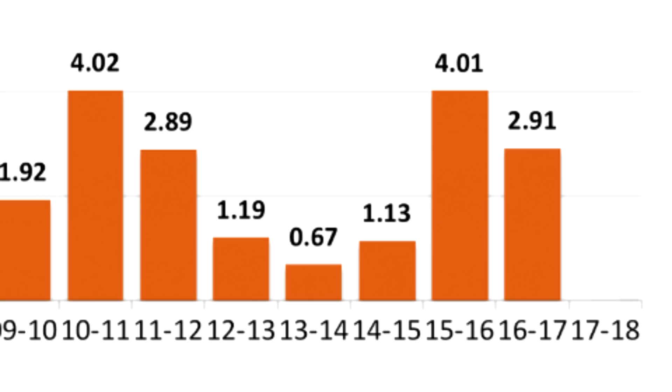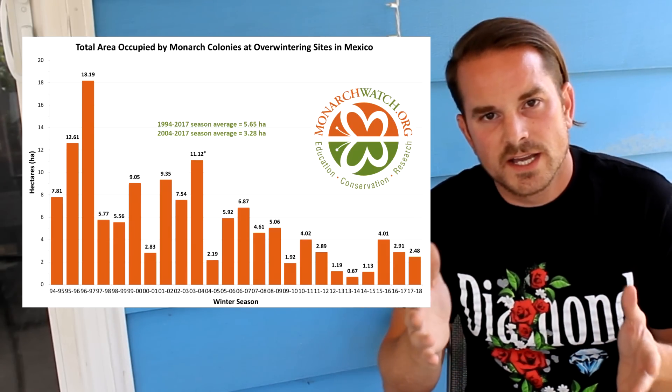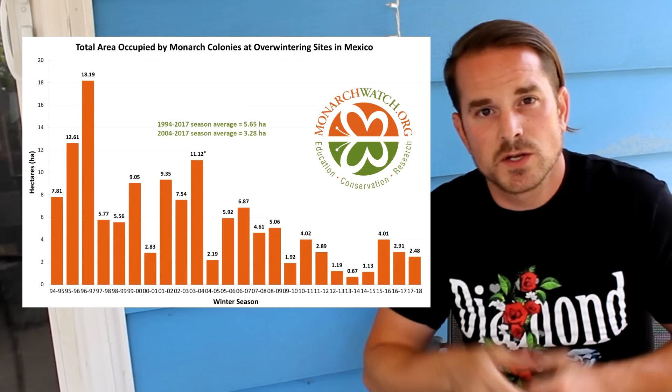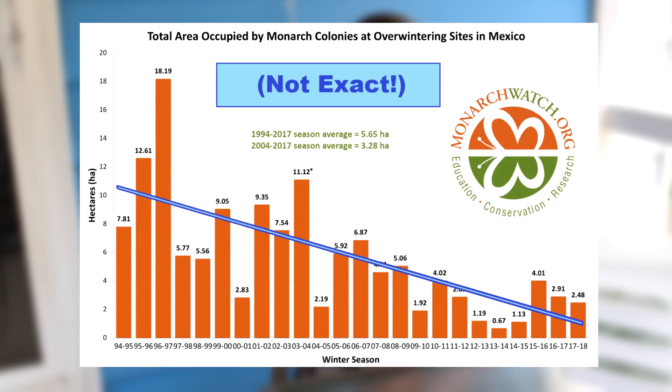Last year's value was 2.91 hectares. This year there's been a slight decline, and we're looking at 2.48 hectares. That's a drop in number, but the good news is it's a very slight decline. But as always, what's important is to look at the large overall trend. Here is the overall data from the past 24 years that they've been doing this. You can see the reason for concern and action is the overall trend, which is a decline. Using a best-fit line for the data points, we get quite the negative slope. This is why we're planting milkweed and raising monarchs in the first place.